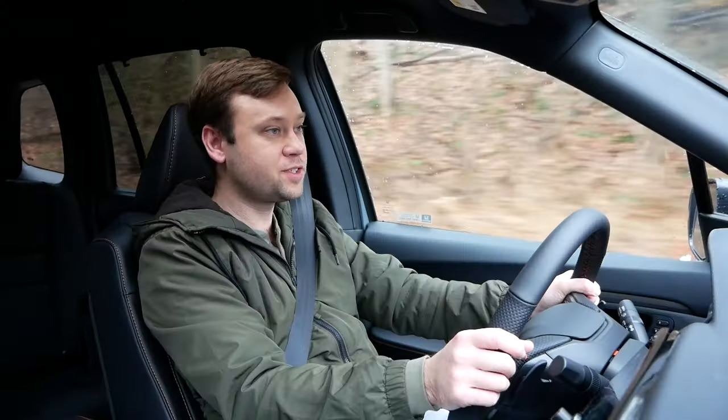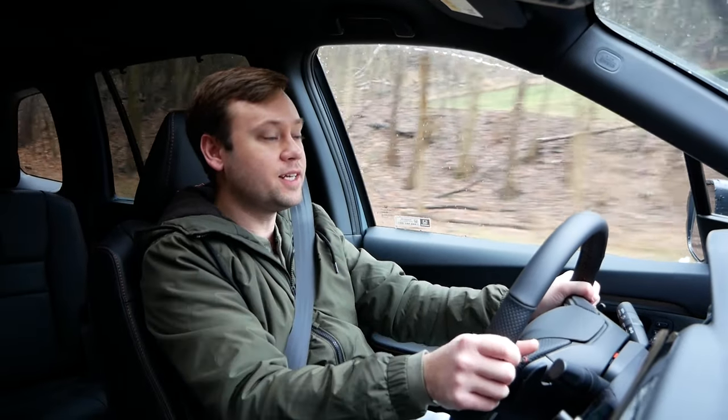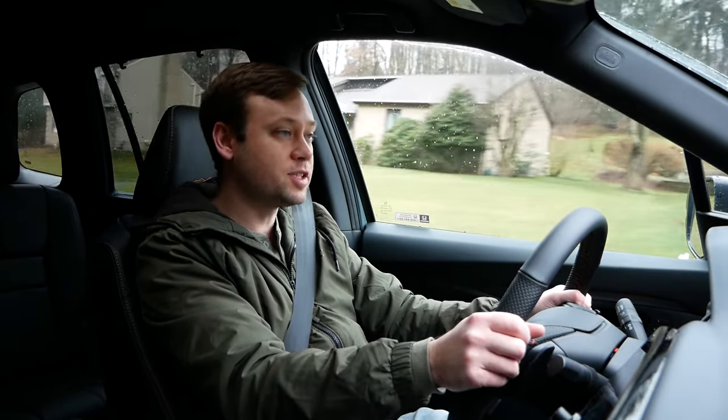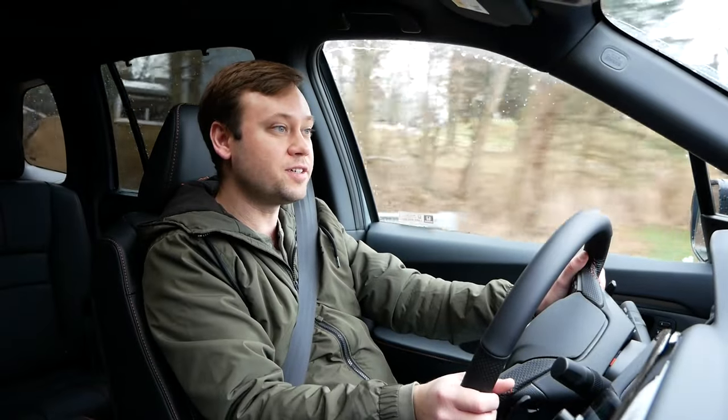As far as pricing, Passports start just over $43,000, which is kind of higher than a lot of the other competitors. But keep in mind that all Passports start at EX-L trim, which means you get leather in all Passports, along with all standard tech — screens and all that — coming standard. So you're pretty nicely equipped even at that lower price. While some competitors might offer a lower starting price, you're going to probably have less equipment in many of them. If you get a fully loaded Black Edition, it will be almost $50,000.